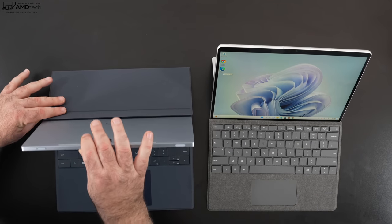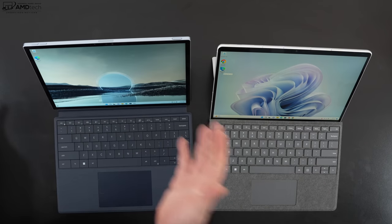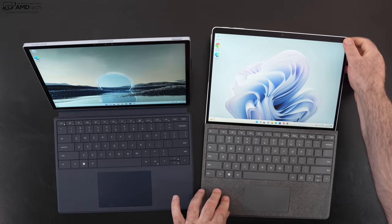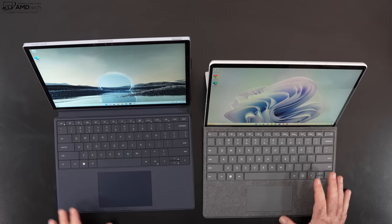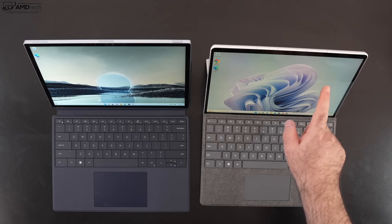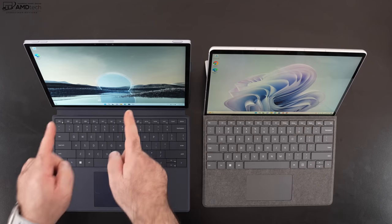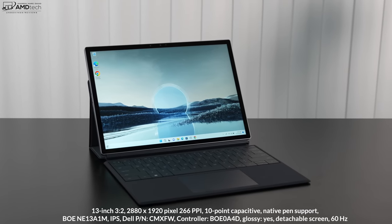For me, I got used to the three angles — one very upright, one in between, and one better viewing angle — but it doesn't compare to the Surface kickstand. If next year's iteration had a kickstand similar to the Surface Pro, this would be killer. That said, the keyboard folio cover is excellent for typing and the overall experience has been great.